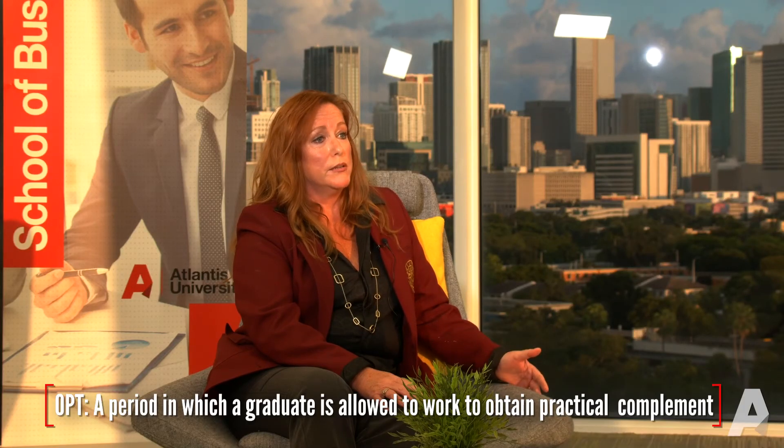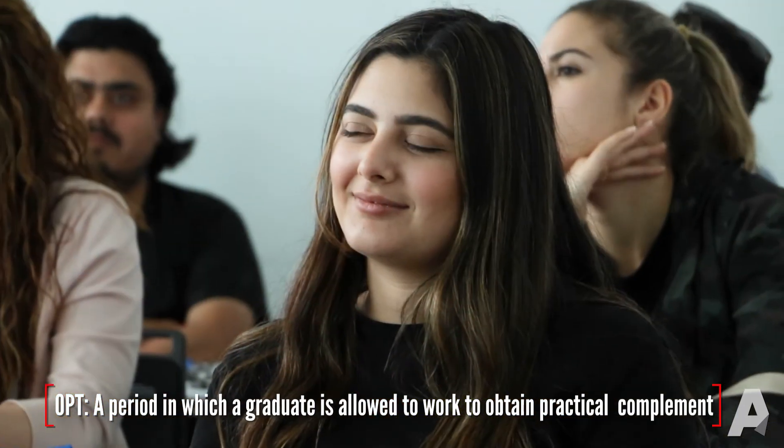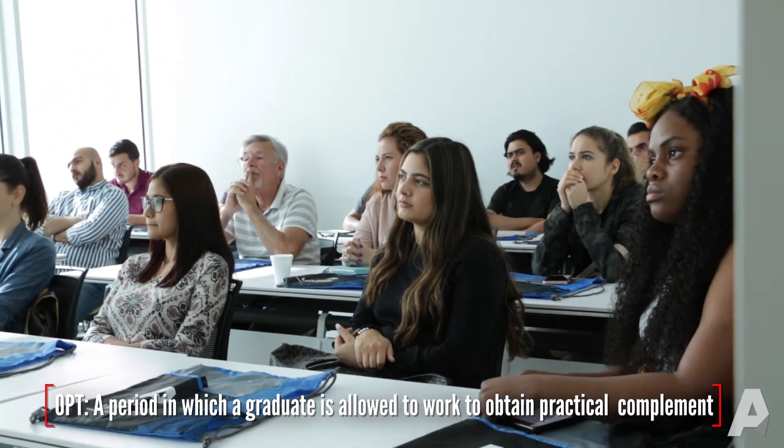Now let's talk about OPT. The practical part of their education is that when they graduate, students can apply to the government for OPT — Optional Practical Training. They are eligible to be approved to work under their program of study. For example, a master's in business opens a broad range of opportunities in the United States. It's usually up to 12 months, though some degrees — particularly STEM degrees — allow for an additional 24 months after the initial OPT. You're still under your SEVIS record and Form I-20, under the sponsorship of Atlantis University.